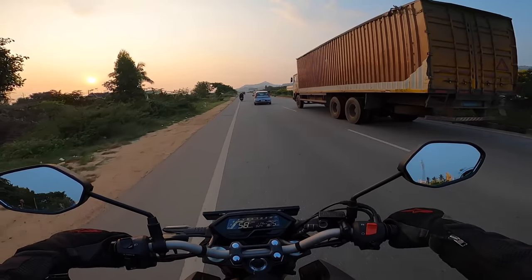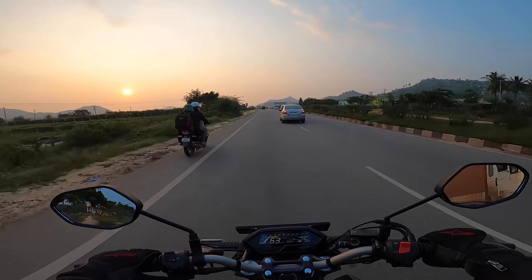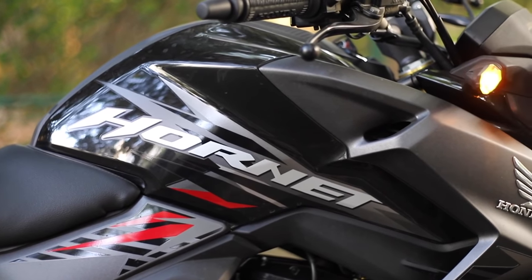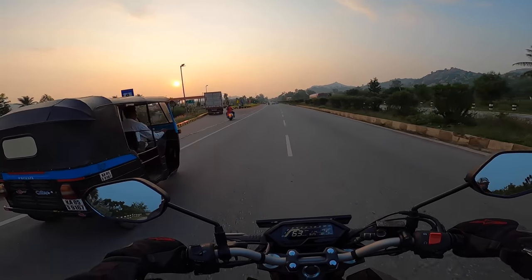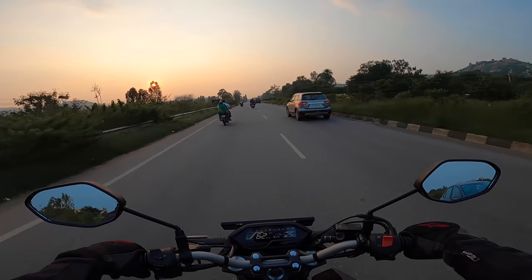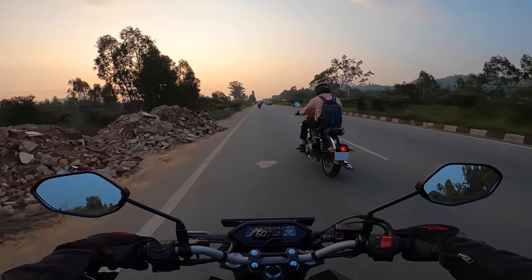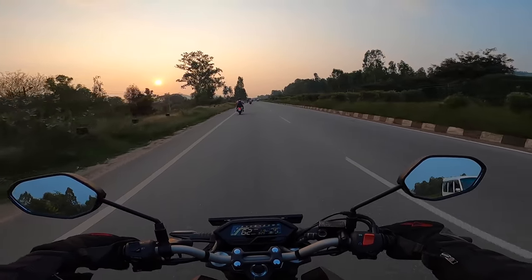Coming to the conclusion — what kind of person suits the Hornet 2.0? If you want something for city use that's a bit more powerful than a commuter motorcycle and you want to ride relaxed, this motorcycle is fine. If you want top-notch quality in build and refinement levels, this is a very good choice. For touring, it's also a great choice, especially for a beginner tourer. For off-roading, it's similar to any 150cc motorcycle — not exceptional, but since it's light you won't face too many issues off-road.